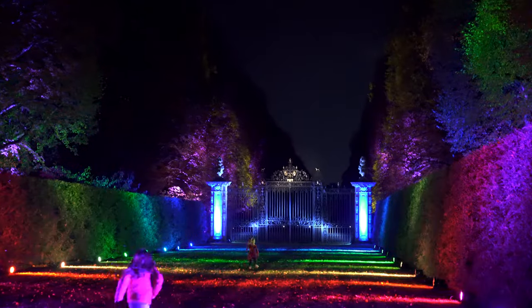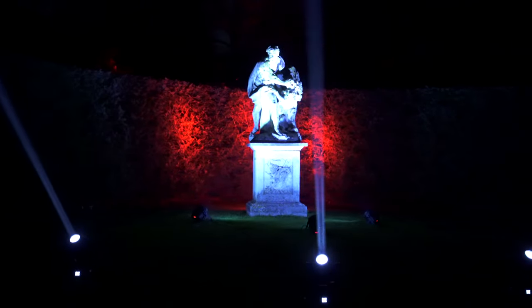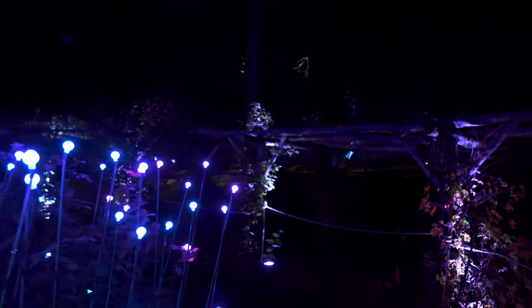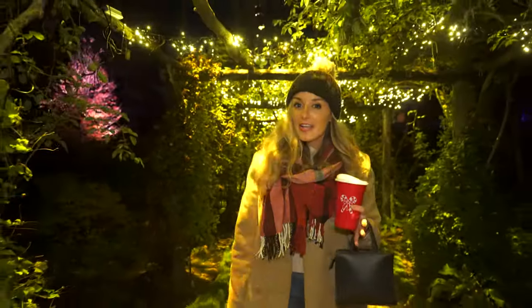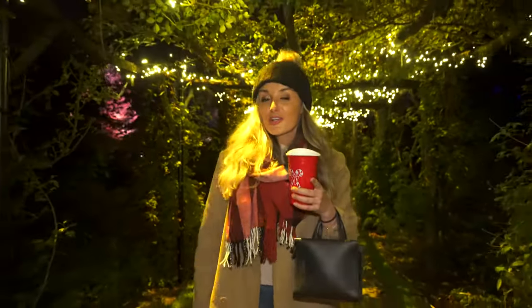This is so beautiful. This walkthrough experience is approximately one mile long, 13 acres of meandering through all the beautiful gardens here, and it's only here until January 9th, so make sure you get your tickets now.